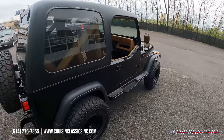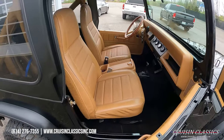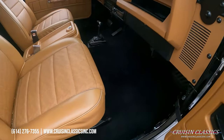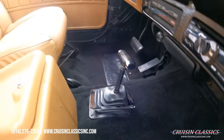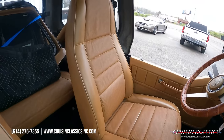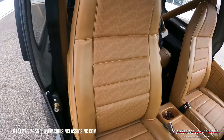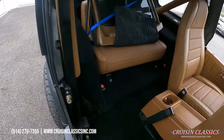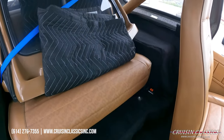If you guys have any questions about this Jeep or want to confirm availability, feel free to give us a phone call at 614-276-7355. Super nice interior — no rips or tears in your seats. The seats come out of the way very easily, and it has brand new carpet of course.